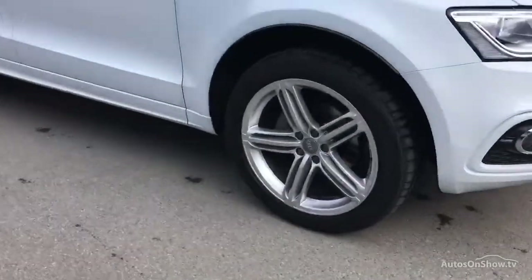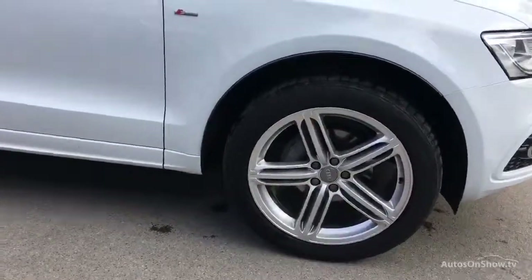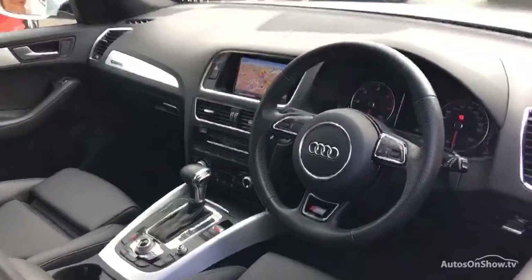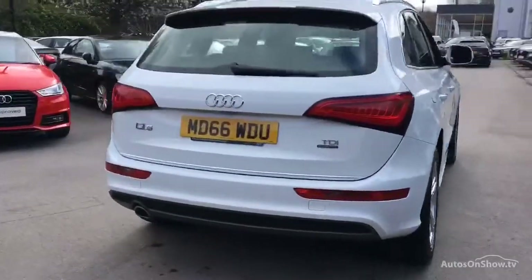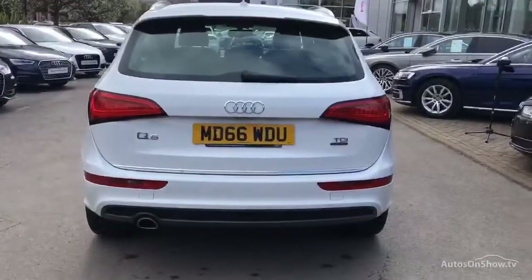Before reaching our forecourt, every pre-owned Audi we receive has to go through six independent background checks, completed with a full service history provided. Each car is then subject to a stringent 145 separate mechanical, interior, and exterior inspections. Only when it has passed all of these will it move on to the next stage.